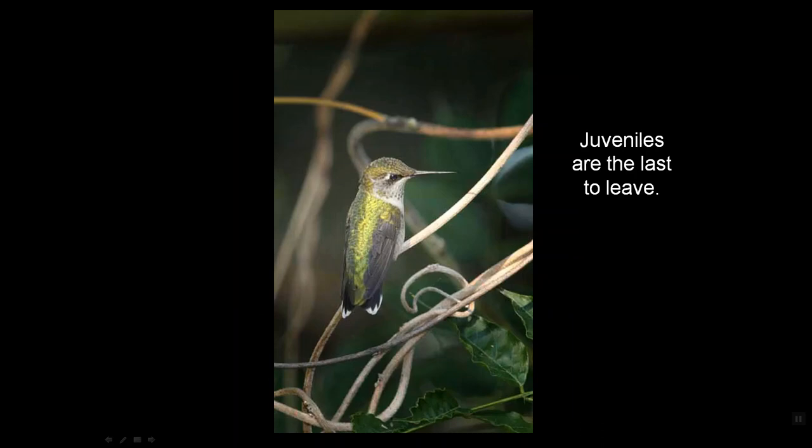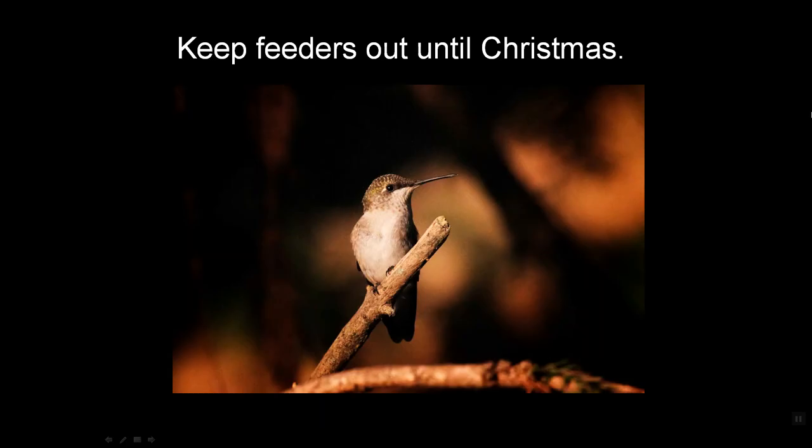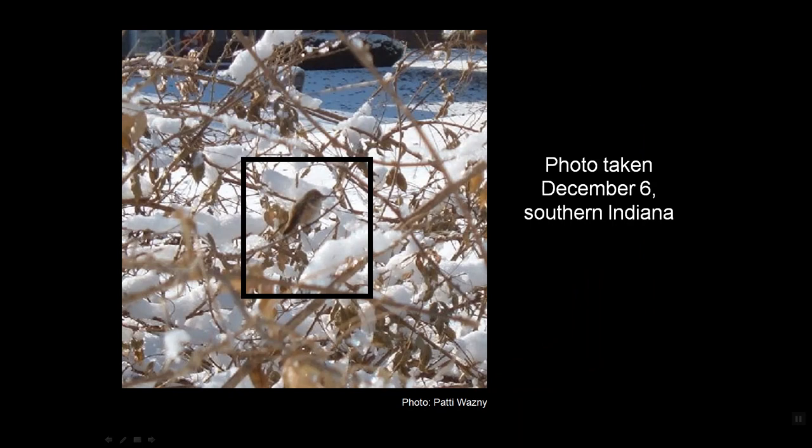The juveniles are the last to leave. Not only do they know when to leave and what direction to head, they apparently recognize their winter grounds when they arrive there — all hardwired into their brains through DNA from their parents. We need to keep our feeders out until Christmas for any late-lingering hummingbirds. Youngsters who haven't quite found their way or developed the strength to leave will be the last ones through and the most desperate for food. This picture was taken December 6th in southern Indiana, and there's no question that's a hummingbird — on advice of the non-game bird biologists with the DNR in Indiana.